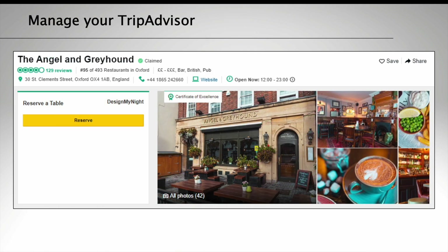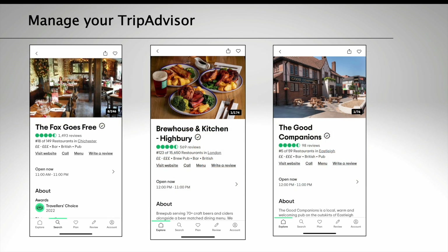Populate your listing with a large selection of photos — the more photos, the better. If you can get some professional photos done, this really does make a difference to the way you present yourself on TripAdvisor. Choose which photo is going to be your lead photo — would it be your pub's interior, your exterior, or maybe a famous dish?